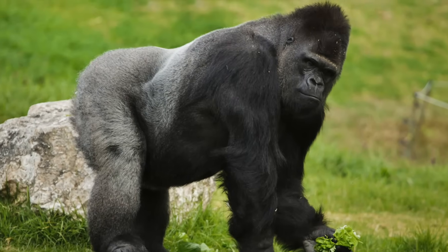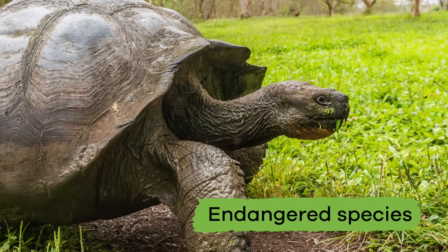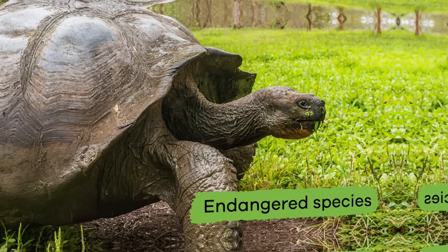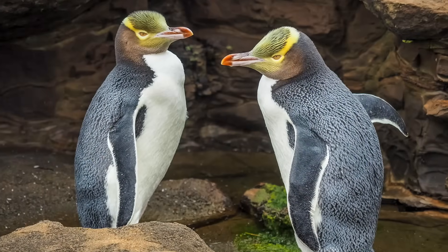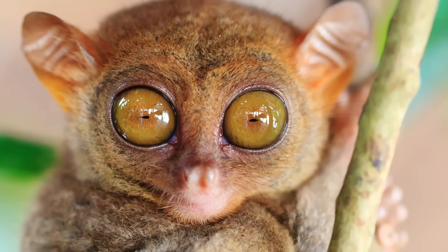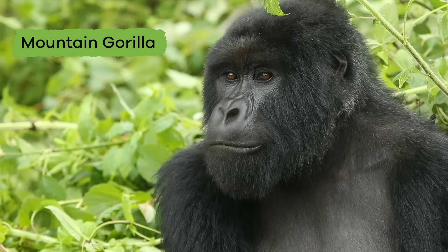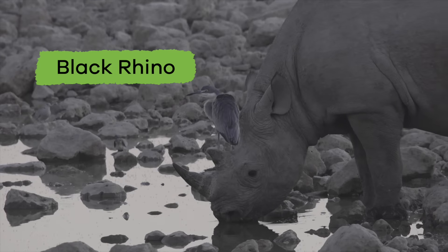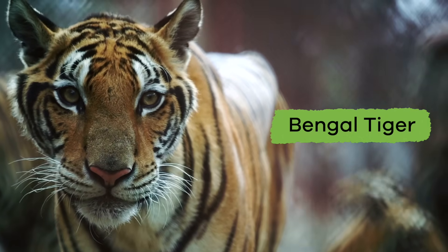The types of animals and plants in danger of becoming extinct are also called endangered species. When a species is endangered, they may soon die out and no longer exist. Some endangered species today include the giant panda, mountain gorilla, black rhino, the Bengal tiger, and many others.